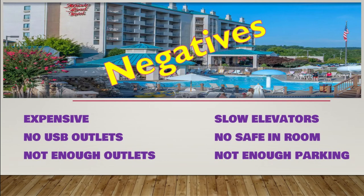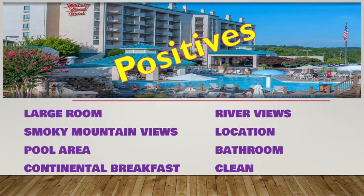Now for our opinion of the Music Road Resort. Some negatives: it is expensive — over a thousand dollars for three days in mid-July 2021. There were no USB outlets — not even the clock had one — and really only one outlet that wasn't already full. The elevators were very slow and crowded being on the seventh floor, the very top level. There was no safe in the room, which surprised me for a nicer hotel, and there was not enough parking — people were parking on the side of the road late at night.